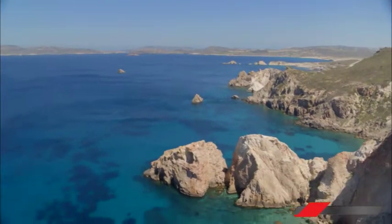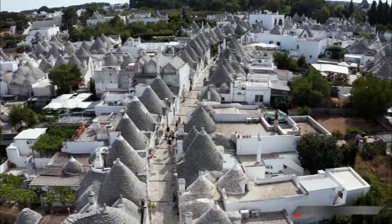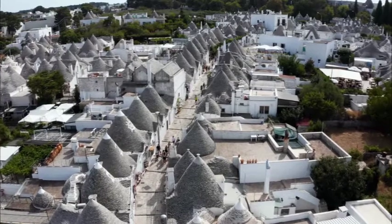Blue and white are the traditional colors of Greece, and many people know them as such. These are the colors used for the flag. They are also the colors of the clear blue sky and the azure waters that are characteristic of the stunning Mediterranean.